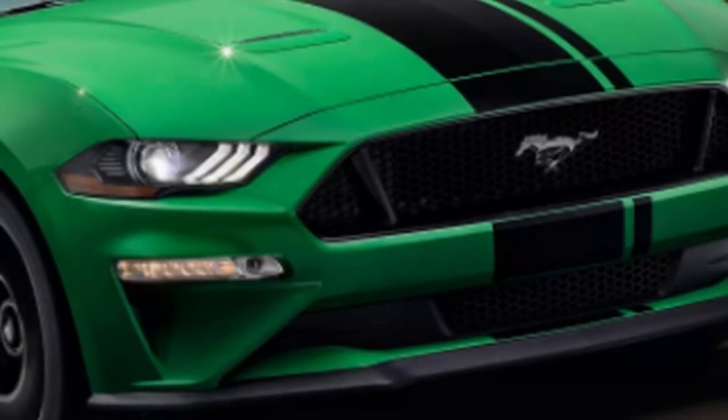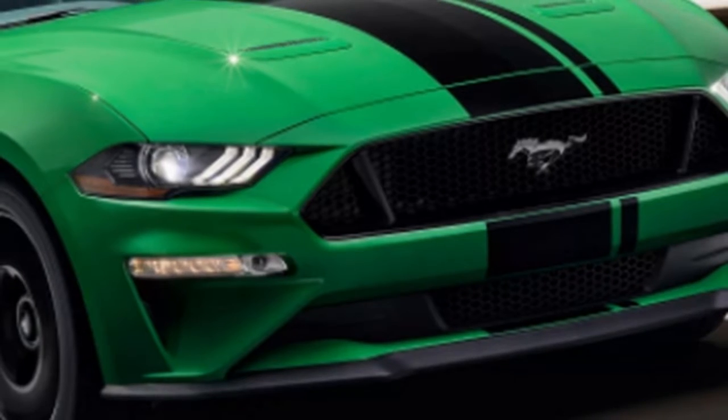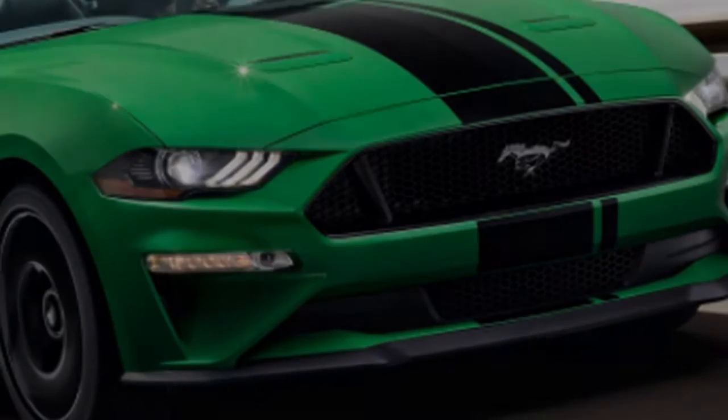Ford hasn't said if Need for Green will cost extra. It will be available on Mustangs sometime this summer.